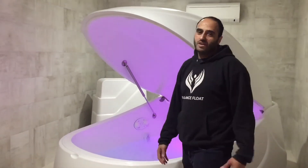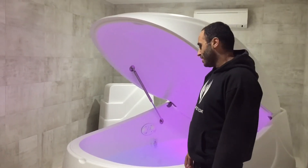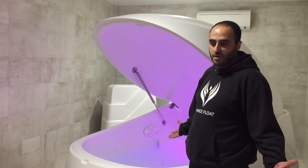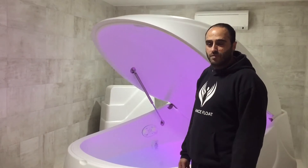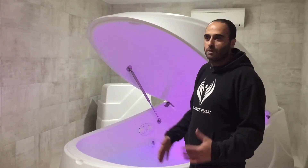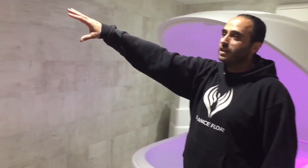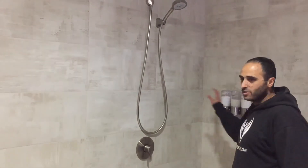This is one of our float pods - we use superior float tanks. In this 10 inches of water, there's a thousand pounds of Epsom salt, which is what makes you float without any effort at all - it will push you all the way up to the surface. Epsom salt is a muscle relaxant and it's great for the body. We also shut down the five senses to the brain. As you can see in the rooms, we've got showers here - every room has its own dedicated shower.